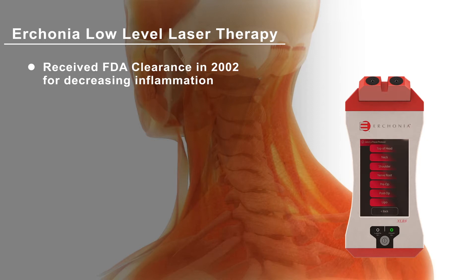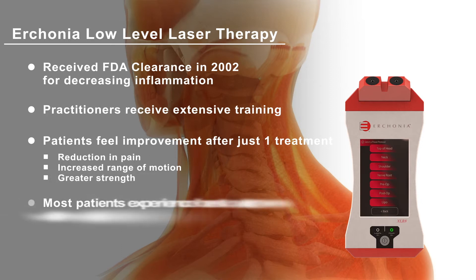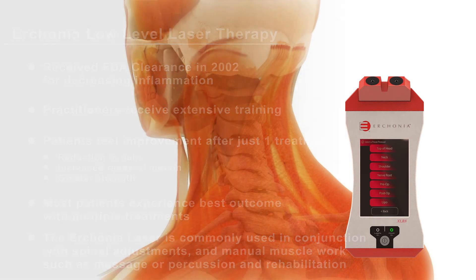Your practitioner has received extensive training and is confident that this laser is providing you with the latest technology to help you heal. Research shows many patients feel improvement after just one treatment, with a reduction of pain along with increased range of motion and greater strength. Most patients achieve the best outcome when receiving a program of multiple laser treatments. The laser is also commonly used in combination with spinal adjustments, manual muscle work such as massage or percussion, and rehabilitation.